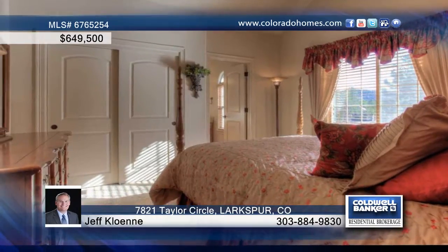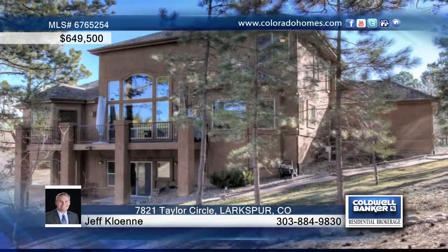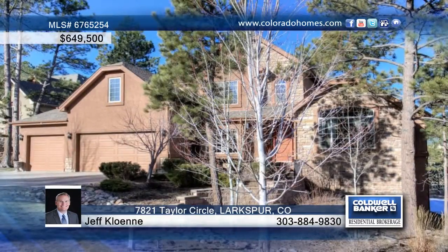Enjoy a summer cocktail at the back deck of the home as you relax in your surroundings. Jeff Coloni says you'll love this picturesque gem. Call now to learn more.